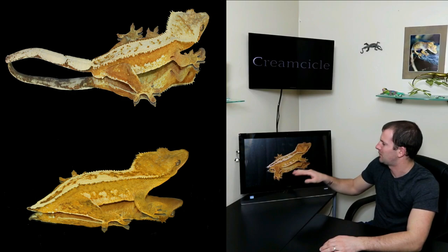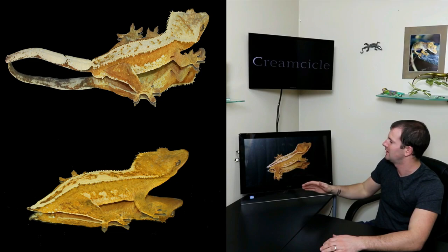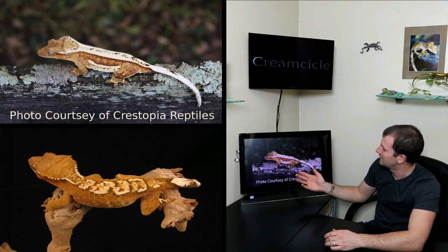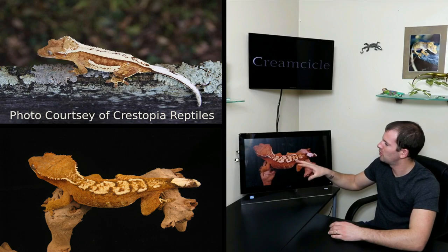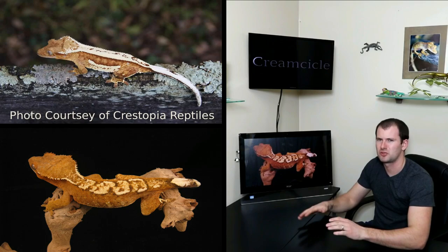Some people get really picky about creamsicles — I would consider this girl a creamsicle even though she's a little more yellow than orange, with a nice cream white back. The next photo comes courtesy of Crestopia Reptiles. Sam over at Crestopia has some stunning animals, and this is one of my favorite creamsicles I've ever seen — beautiful white lats, solid lats, orange coloration, and that gorgeous cream dorsal is amazing. Lastly, we have a more basic example: a flame creamsicle, with the cream flame pattern down the back and that gorgeous orange-to-cream contrast. A great addition to any collection.